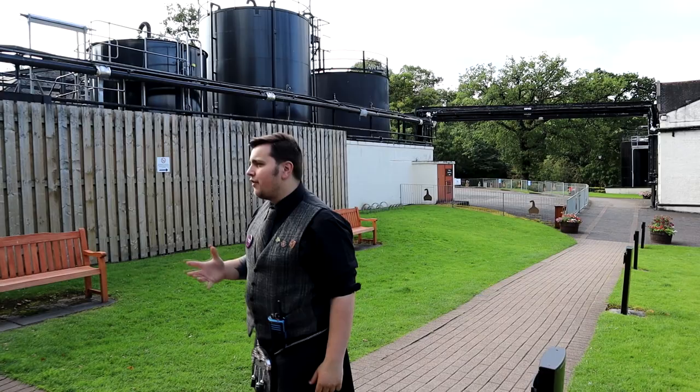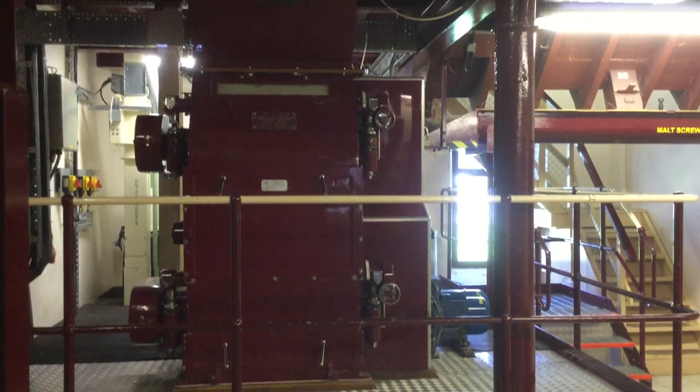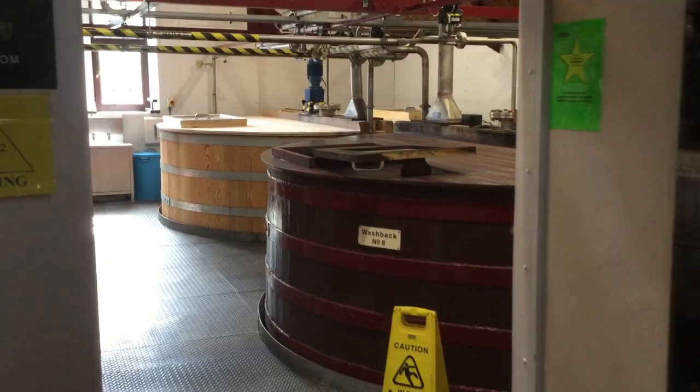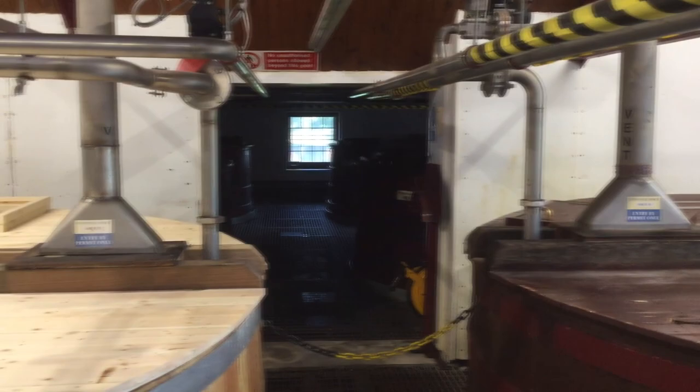Welcome to the distillery. Unfortunately, they don't typically allow any photography or electronic devices inside the main distillery building. However, there was some unplanned downtime due to equipment failures — nothing was operating within the distillery — which afforded me the opportunity, thanks to a very friendly gent named George, to follow him around with the distillery's own intrinsically safe camera and request the footage you can see here. I've been asked to stress that this isn't standard practice and I was very fortunate on the day.